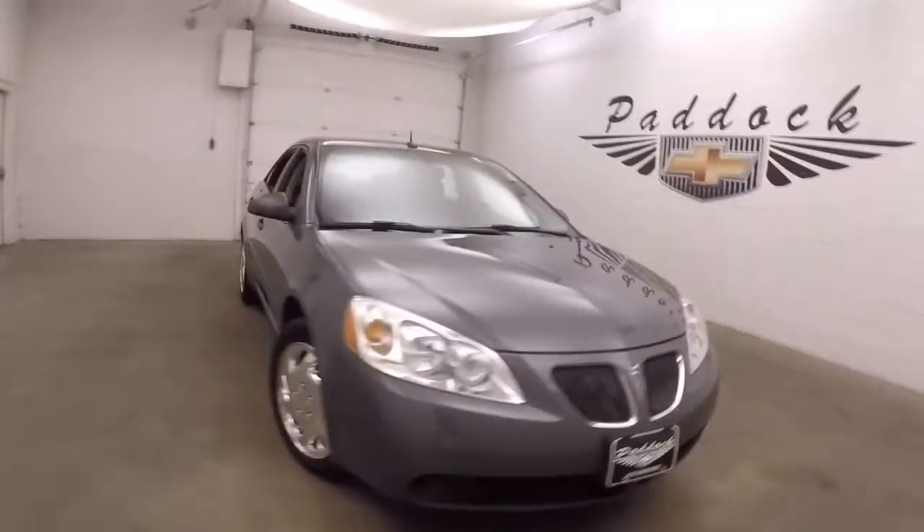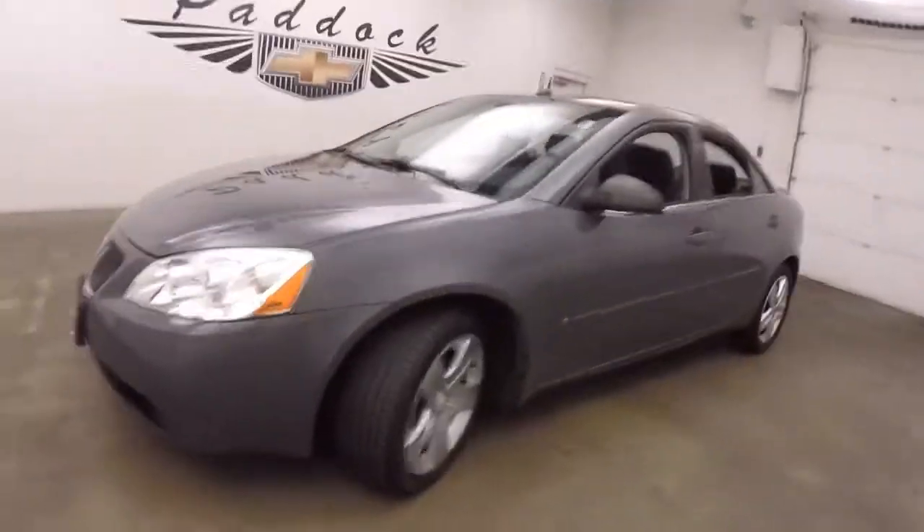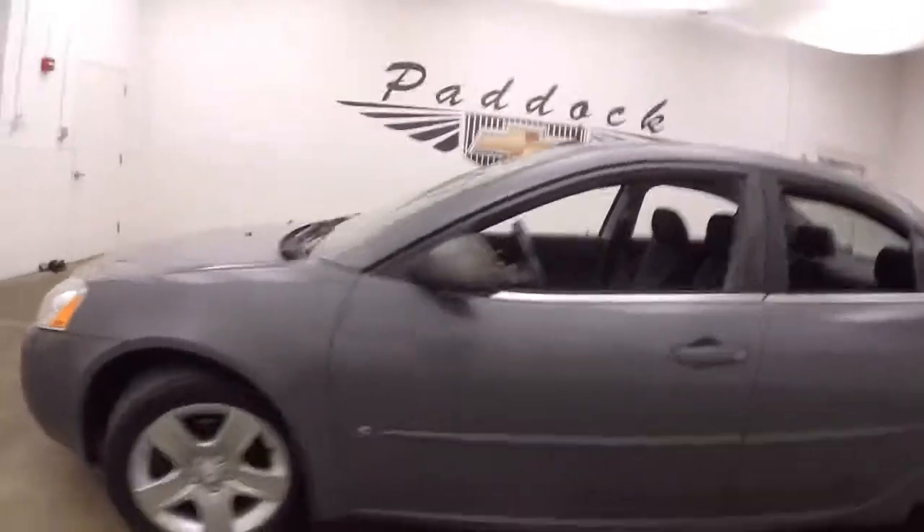It's a 2008 Pontiac G6. Nice gray metallic paint, steel wheels, great tires. Tires are pretty much new on this car.